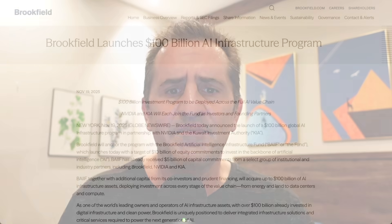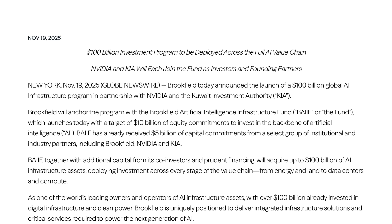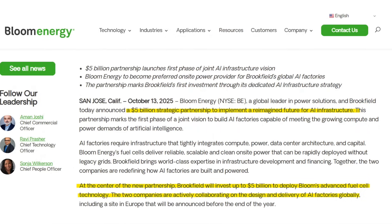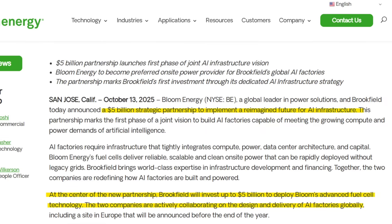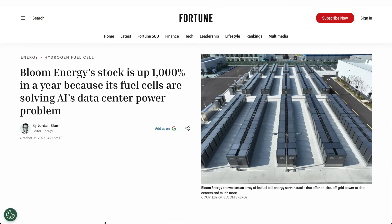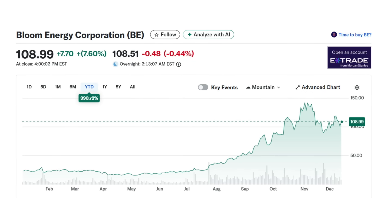The exciting news that came out recently was that Brookfield launched a $100 billion AI infrastructure program, with $5 billion allocated towards a strategic partnership with Bloom Energy. Bloom will provide fuel cells for data center buildouts that Brookfield is financing. As a result, Bloom Energy's stock is reportedly up 1,000% in a year. But anytime a share price increases that dramatically in such a short period of time, it's hype — intrinsic value doesn't get created that fast.